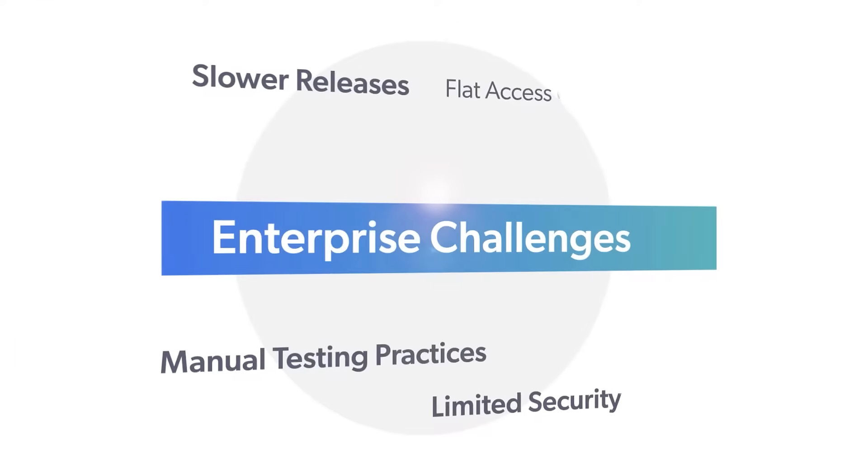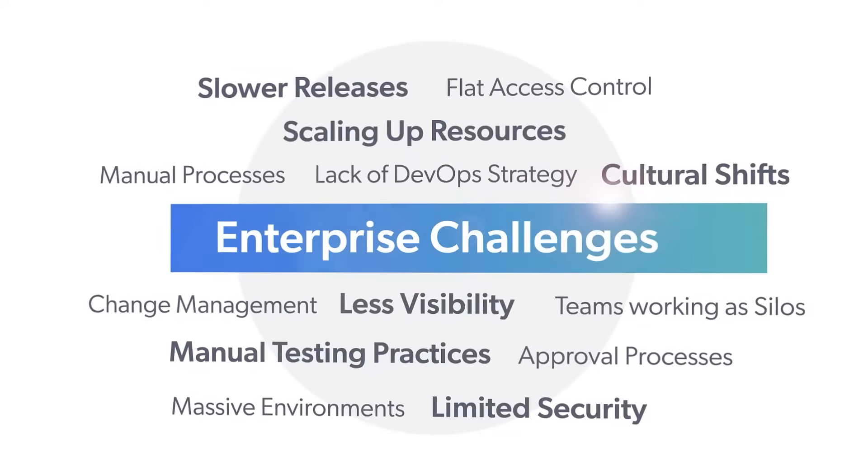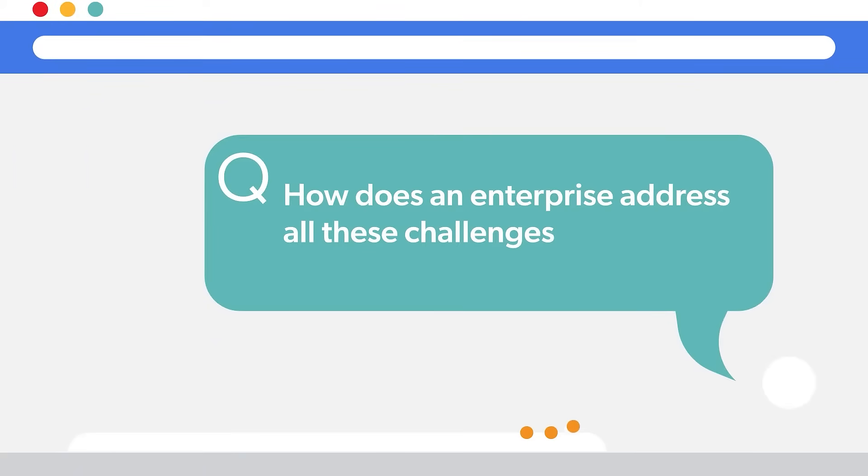Enterprises are adopting tools and processes to build and deliver software faster. To do so, they are facing challenges. The critical question is: how does an enterprise address all the challenges to be innovative and have a competitive edge?